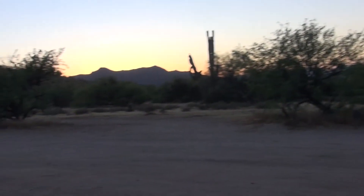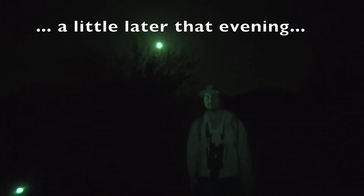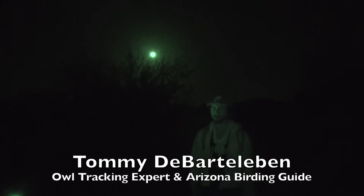We're here near Mesa, Arizona with Tommy de Bardleben, our owl guide. The coyotes are already singing and we're ready to go off on our owling adventure. Tommy says it's one of his favorite places to owl — we've got western screech owls and elf owls out here, and if you're lucky, sometimes barn owls flying over or great horned owls on top of a saguaro cactus. The elf owls and western screech owls are very common, so we have a good chance of seeing them tonight.